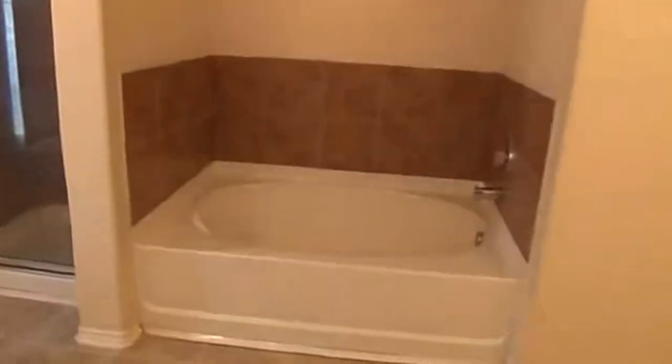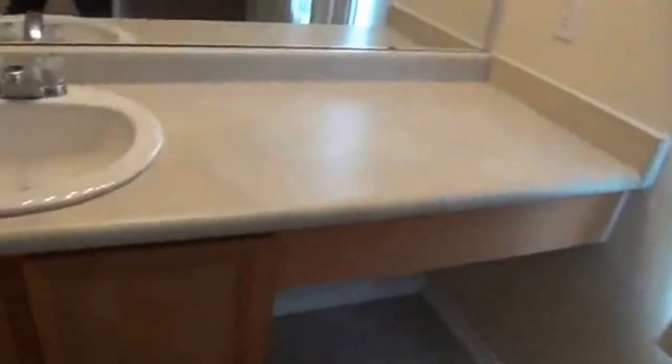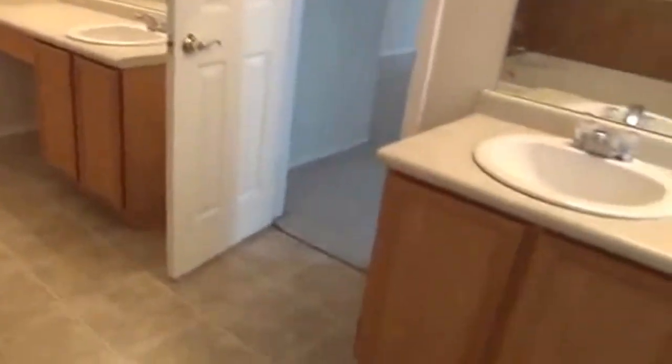Swing right through here, straight into the master bath. Got a nice large tub in here. You're going to have a separate shower as well — that's nice. Another good feature is separate vanities, and they're very spacious with good countertops. Very big bathroom here — master bath is approximately 13 by 10. Through that door you have the toilet. We'll show you the master bath walk-in closet here — it's a good size.